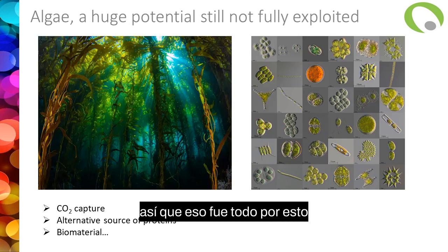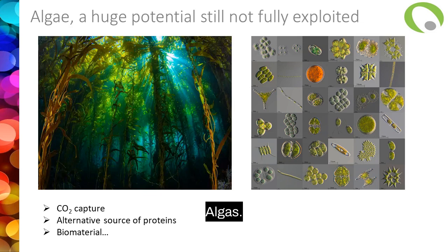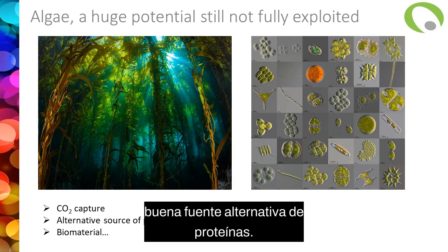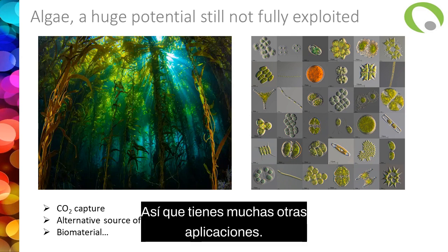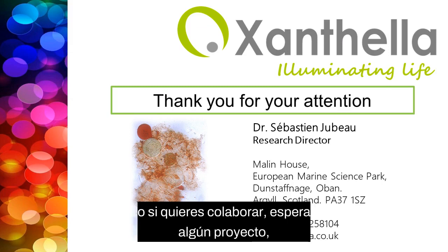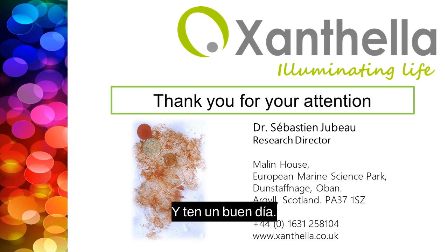That was a brief introduction to all the interesting molecules you can find in algae. Of course, there's a huge potential that is not fully exploited — huge biodiversity for both seaweed and microalgae. They are very good at CO2 capture, very rich in protein as a good alternative source, and could be used as biomaterials. Plenty of other applications. I'll be happy to answer any questions. Here are my contact details if you have any questions or want to collaborate on some project. Thank you very much for your attention and have a good day.